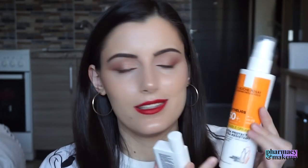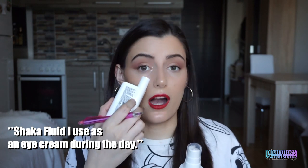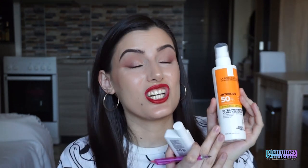The next difference is that Shaka Fluid can be used around the eye area, but the invisible spray doesn't have anything stated on the packaging about this. Because of that, I don't want to try it around my eye area since I have sensitive under-eye skin. I do use a separate under-eye cream — Sebamed Q10 — religiously, and I'll put a picture and a link in the description. So I'll continue using Shaka Fluid on my under-eye area and the invisible spray on the rest of my face.